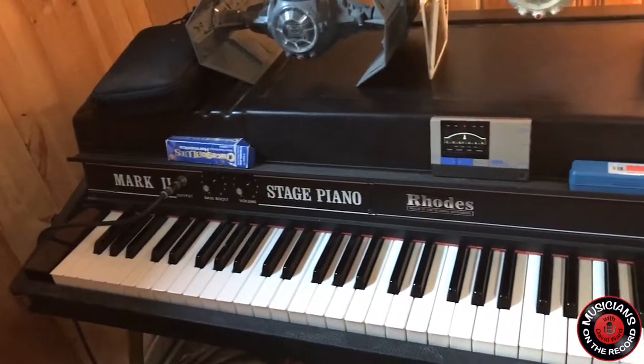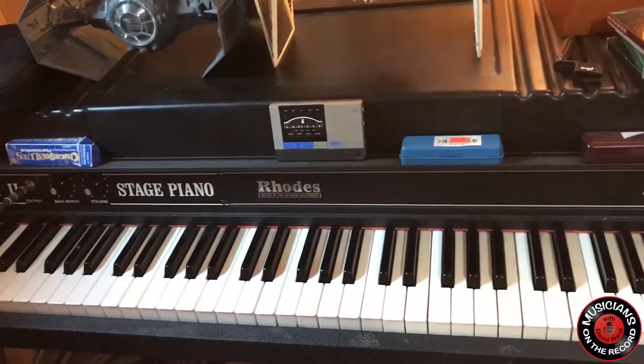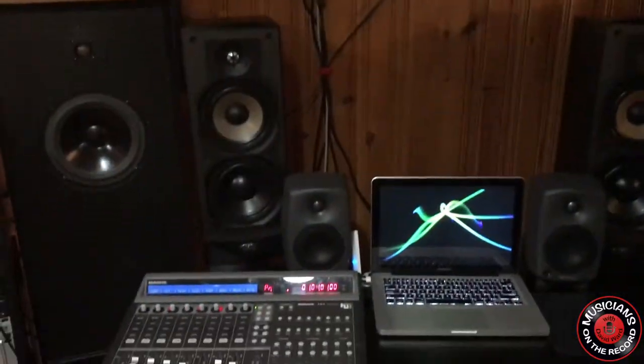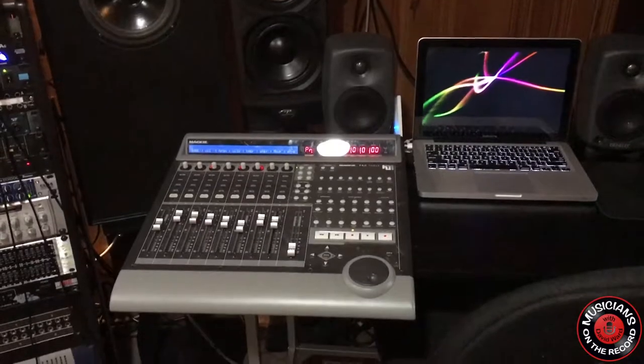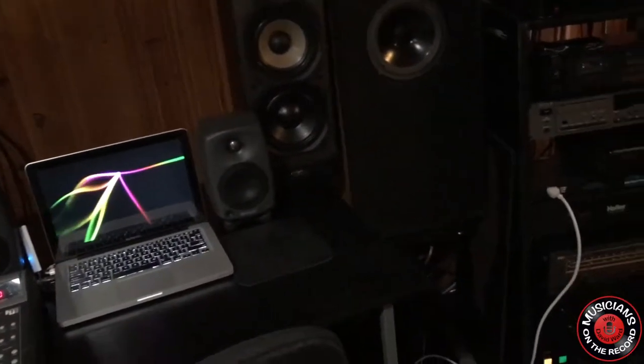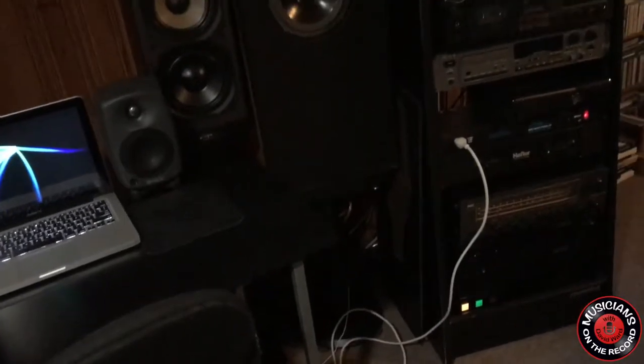I've got a Fender Rhodes stage piano in the studio for anybody to use when they come here. I also have a Gibson SG, a Fender Stratocaster, a Fender Telecaster, and a Fender P bass. And I have a trusty Takamine acoustic guitar that I've had now for about 16 or 17 years that I use most every day.